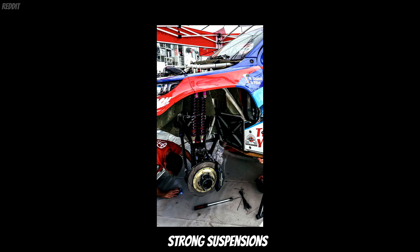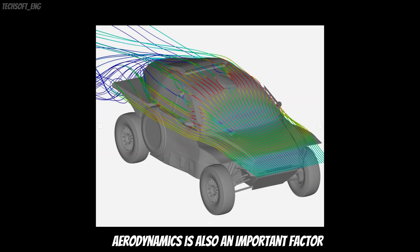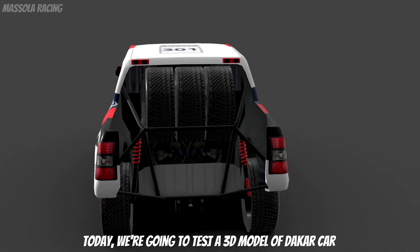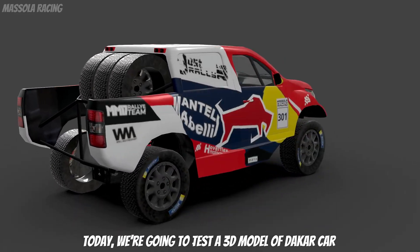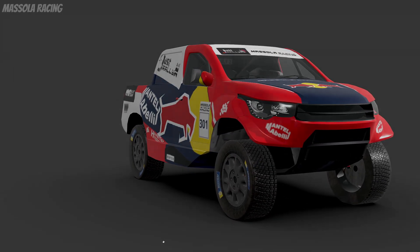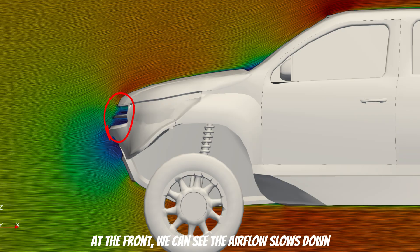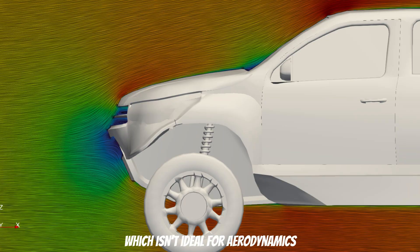While they are built with strong suspensions, durable engines and reinforced chassis, aerodynamics is also an important factor. Today we are going to test a 3D model of a Dakar car and see how dynamic it is. At the front, we can see the airflow slows down, which isn't ideal for aerodynamics.